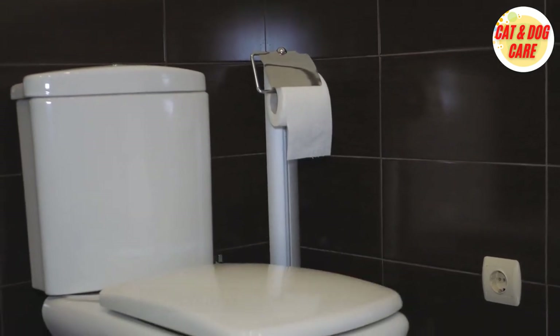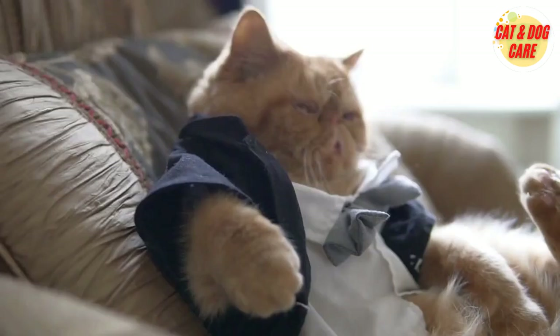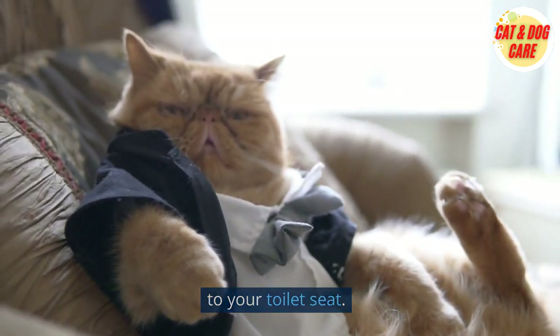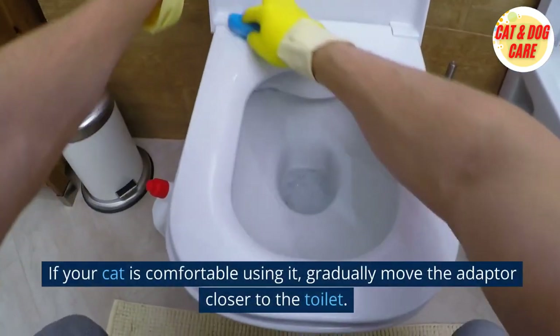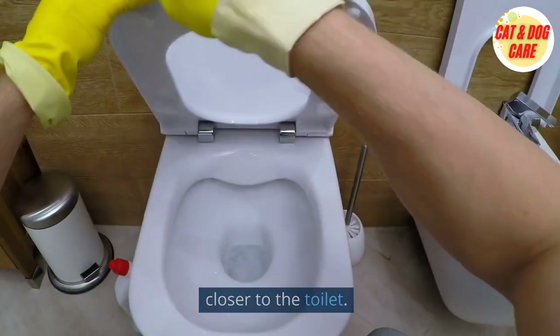Tip 3: Introduce the toilet seat adapter. You can begin introducing the toilet seat adapter once your cat is confident utilizing the litter box. This item has a hole in the middle for your cat to use and attaches to your toilet seat. Start by persuading your cat to step on the adapter by placing it close to the litter box. If your cat is comfortable using it, gradually move the adapter closer to the toilet.